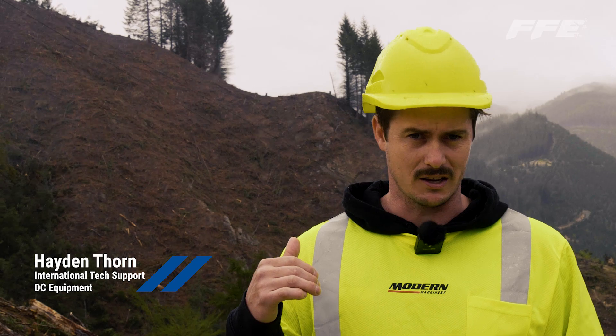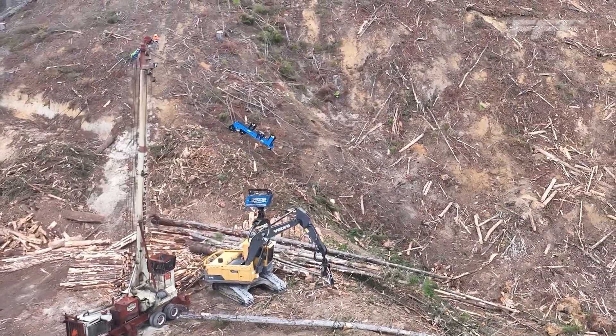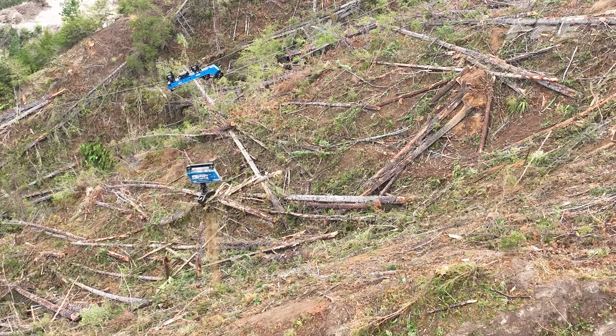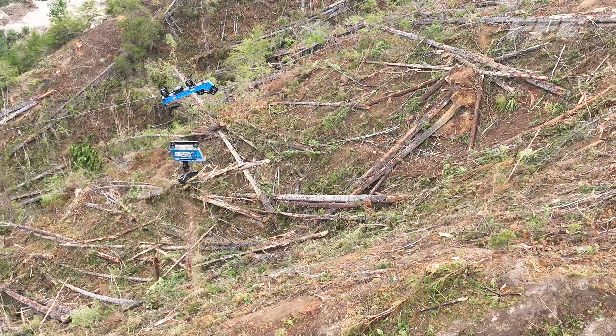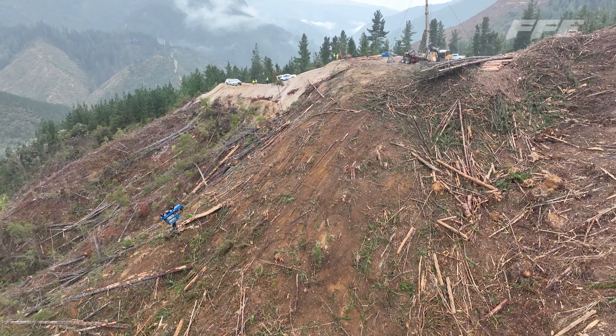Behind us here we have the first tandem carriage that we're commissioning in New Zealand for CNW logging. We've rigged it up on a TMY 70 with his existing Falcon Claw. From what I can see it will work on any tower that it needs to go on. The higher the tower gets with the smaller landing, the sharper the angle it will come up, but it's been designed to work basically on a hundred foot tower as required.